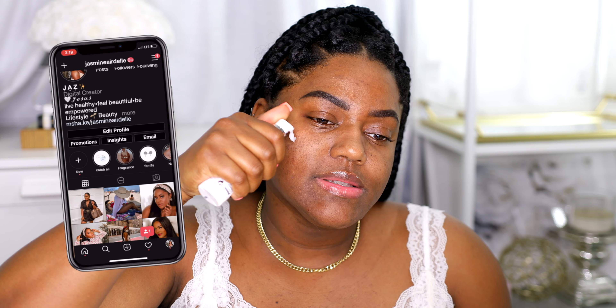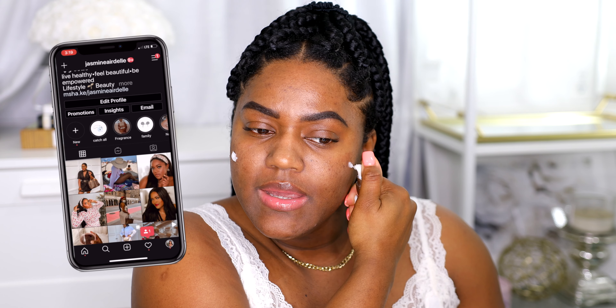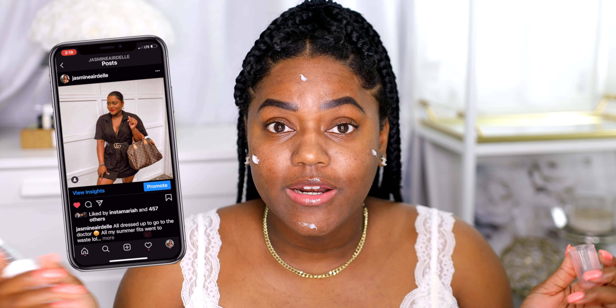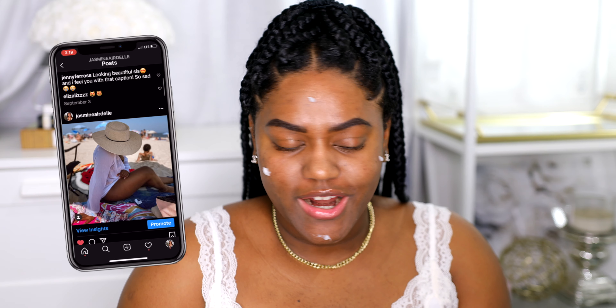We're going into primer. I'm gonna use my favorite drugstore primer. It came out in 2020 — last year. I'm just gonna rub some of this into my skin. This is my first makeup tutorial of 2021.